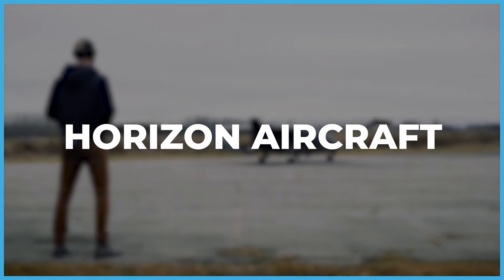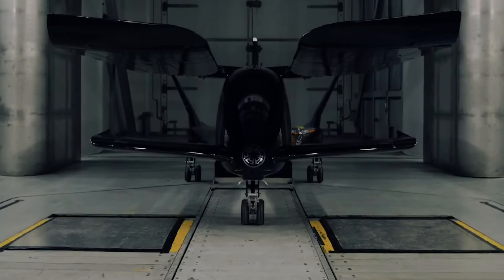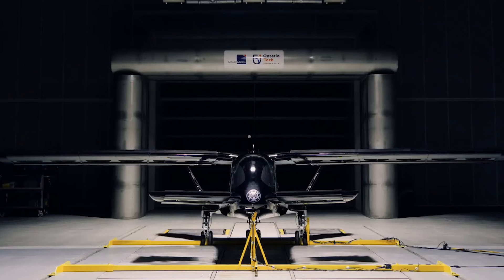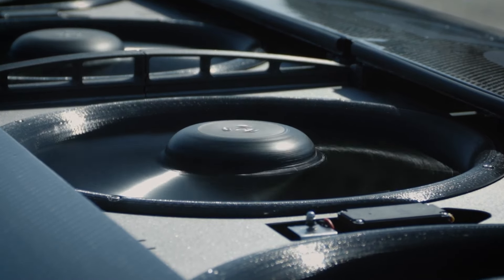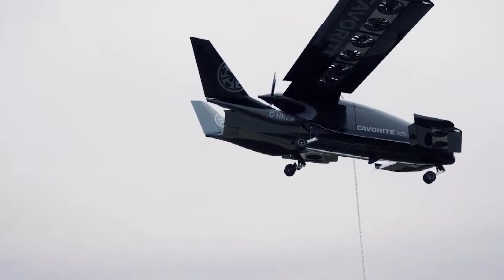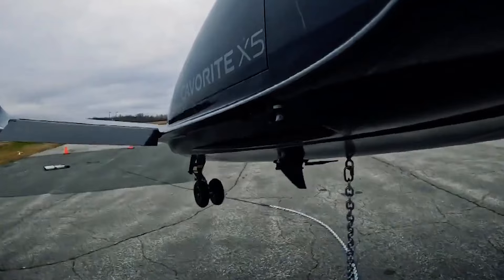Canadian startup Horizon Aircraft unveils the Cavalry X5 air taxi, a revolutionary aircraft with transforming wings. This innovative device seamlessly integrates features from traditional airplanes, quadcopters, and transformer aircraft. The patented system includes fixed wings akin to conventional airplanes and built-in fans concealed beneath each wing. During cruising flight, the Cavalry X5 relies on its wings, while for takeoff and landing it engages the fans with an electric motor.